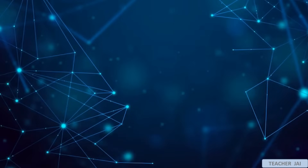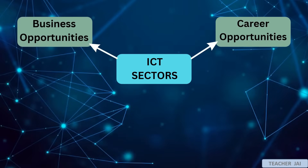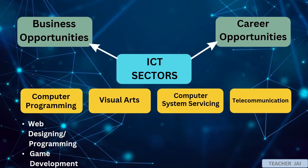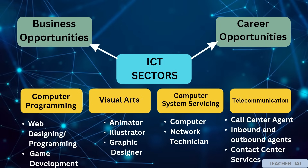For this lesson, we will cover ICT sectors in business and career opportunities such as computer programming, visual arts, computer system servicing, and telecommunications. Under computer programming, we have career and business opportunities for web designing or programming and game development. While in visual arts, we have animators, illustrators, and graphic designers. Career and business opportunities under computer system servicing are computer and network technician. And for telecommunications, we have call center agents, outbound and inbound agents, and contact center services.